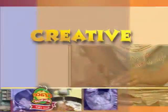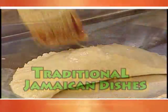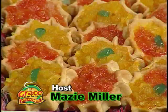Grace Kitchens presents Creative Cooking, highlighting popular dishes that are part of our traditional Jamaican culture. Here now is today's host.